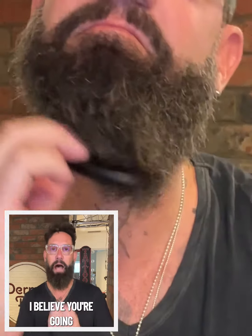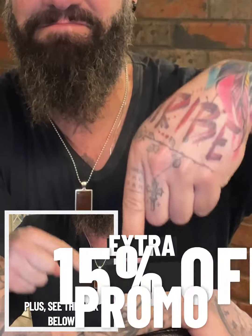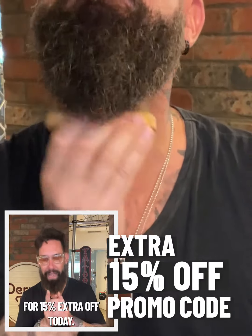Guys, try this out risk-free. Take a look in the mirror in 30 days. If you don't see a much thicker, fuller beard, send it back for a refund. I believe you're going to see a difference — other people are going to see it too. Plus see the link below and the promo code for 15% extra off today.